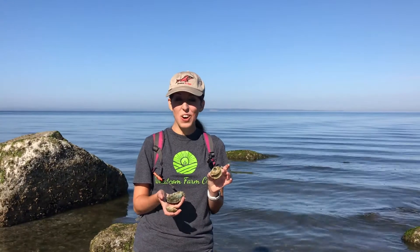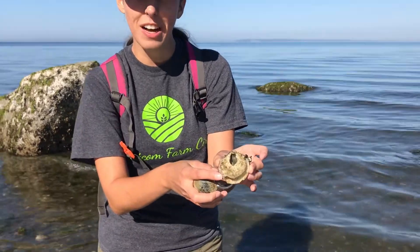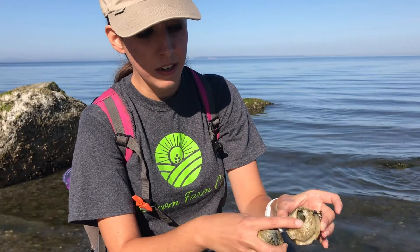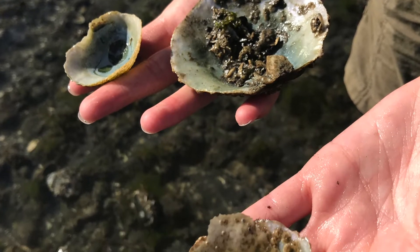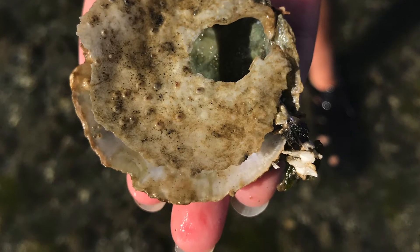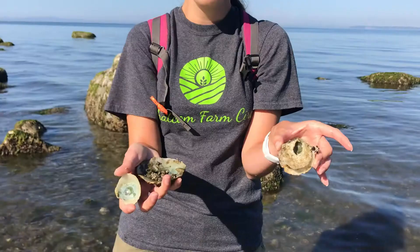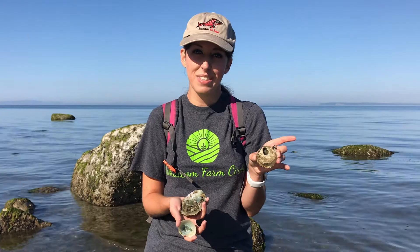We just found these false green jingle shells. They're a type of oyster, and with this one you can see how it is attached together. It's a bivalve, so it has two shells, but it has this circular opening where the foot comes out. They're bright green to blue, really shiny and lustrous. They're called false green jingle shells because the Coast Salish people used to make them into necklaces — they'd wear them and they jingle as they walked. They're a type of oyster that we find here on the Pacific coast.